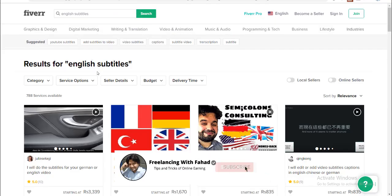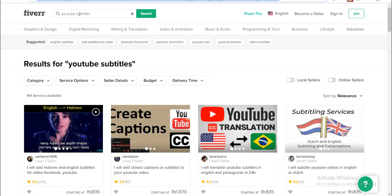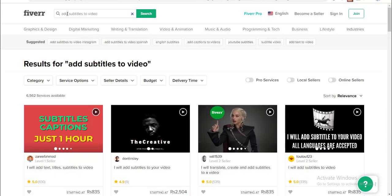So I searched this on Fiverr and found that the competition in the field of English subtitles is quite low — only 788 people are selling this service. I also checked the competition for 'YouTube subtitle' and there were only 164 people. I observed a good frequency of orders: this guy has got 245, he's got 87, 29, 13 — so the demand for this specific skill is quite good in the market.